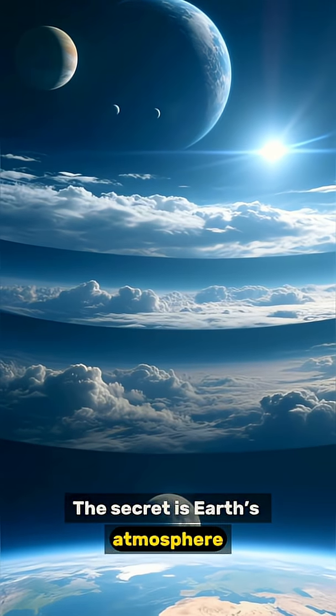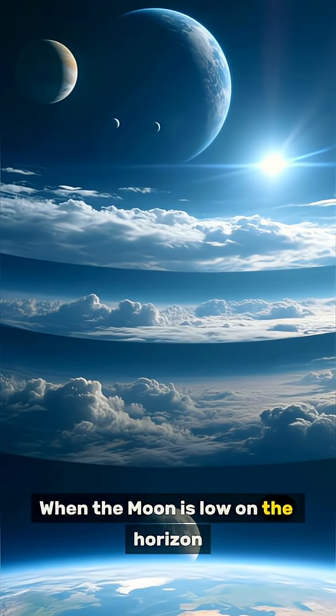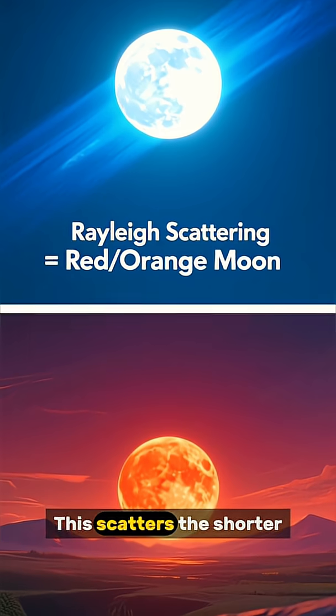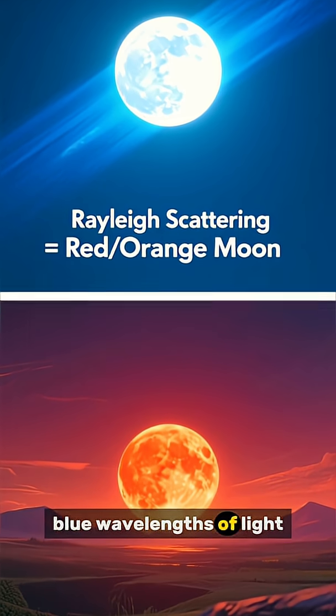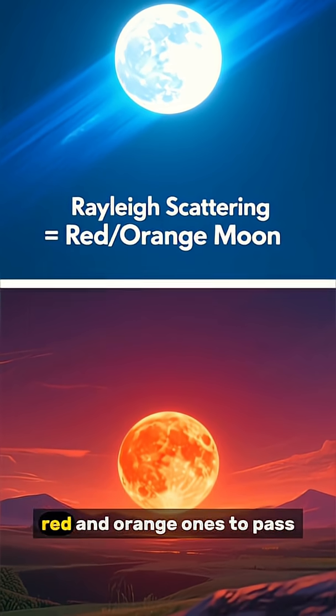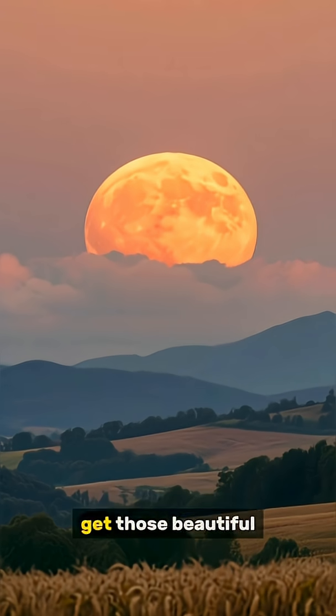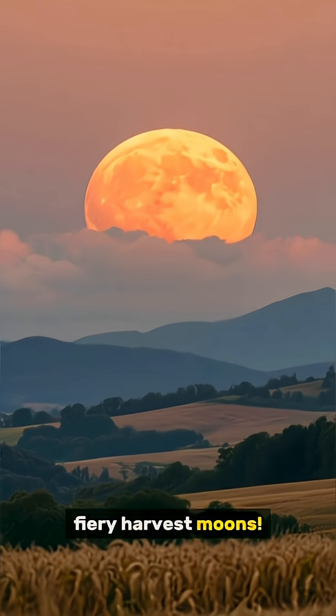The secret is Earth's atmosphere. When the moon is low on the horizon, its light has to travel through more air. This scatters the shorter blue wavelengths of light, allowing the longer red and orange ones to pass straight through to your eyes. That's why you get those beautiful, fiery harvest moons.